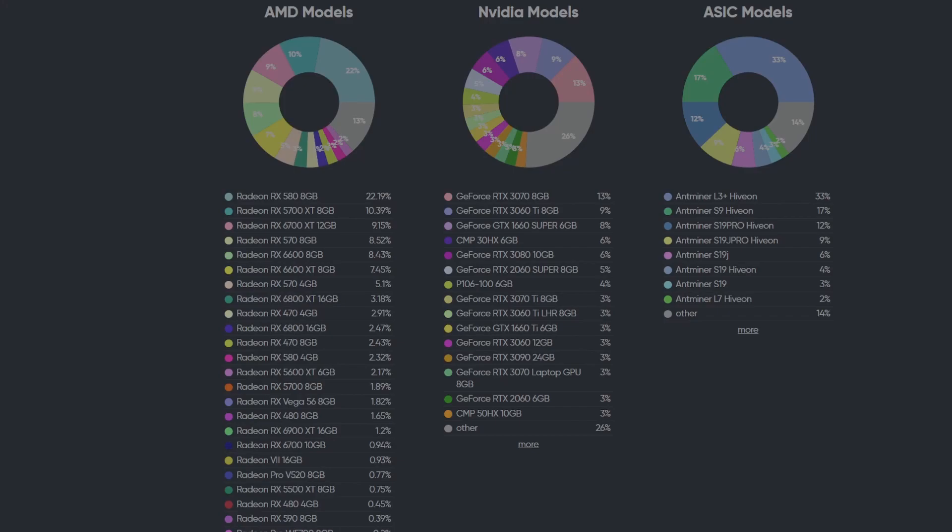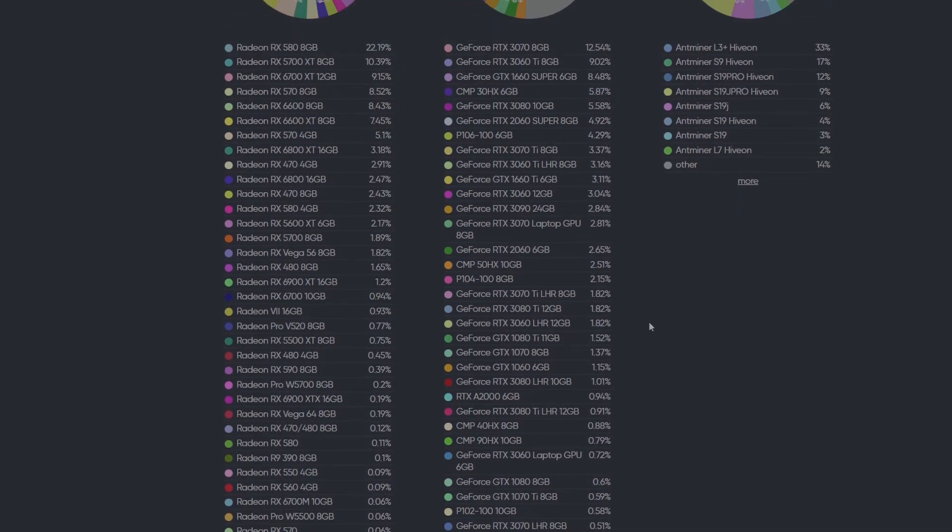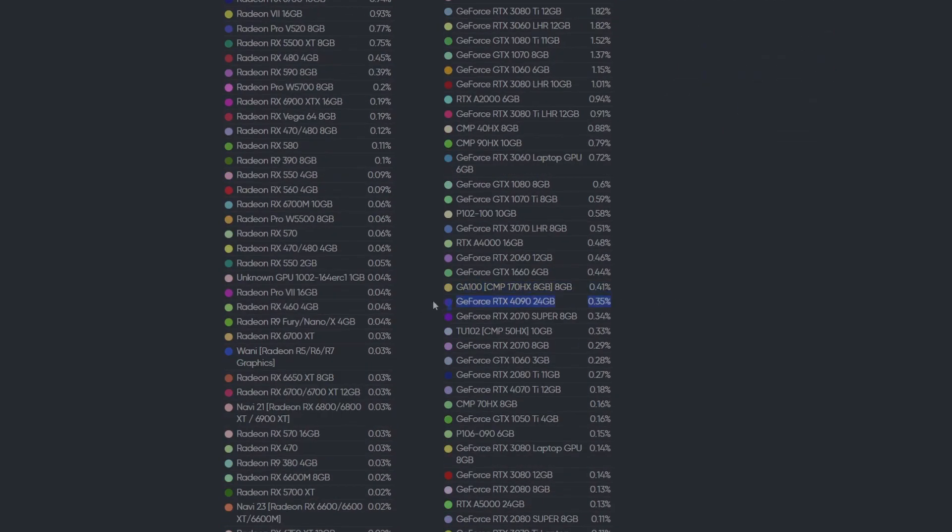The 3080 10 gig is at six percent. I wonder if that's people like me who were hesitant to sell or if they're actually profitable. I personally haven't had much success with my 3080 10 gigs, which is why I started selling them — assembled the rig and now I'm selling them to fund other purchases and hold money to reinvest later. As for the 40 series, not a lot of people are buying these for mining. The 4090, even though it's the best and most profitable GPU for mining, isn't even making up a third of a percent.